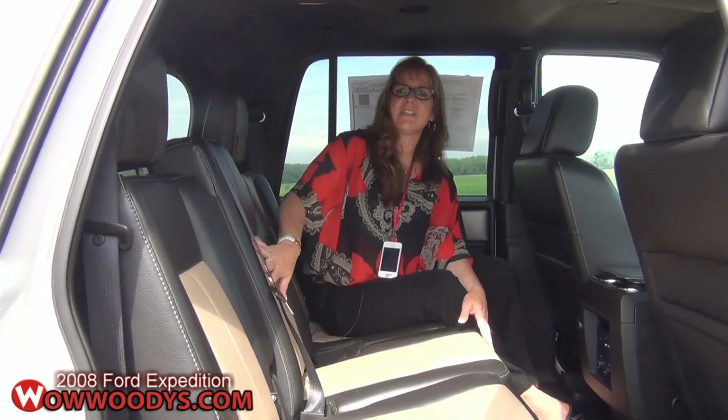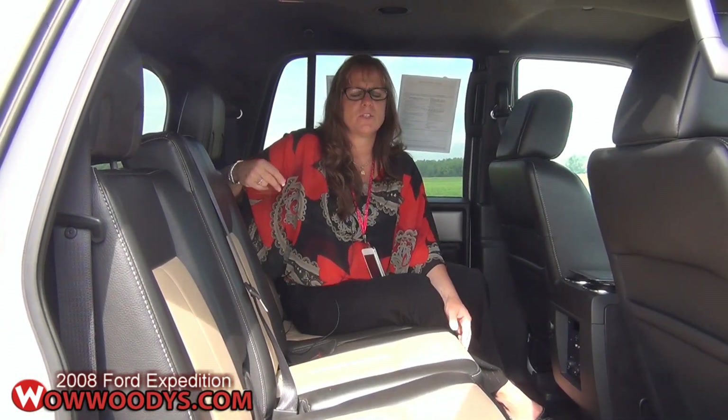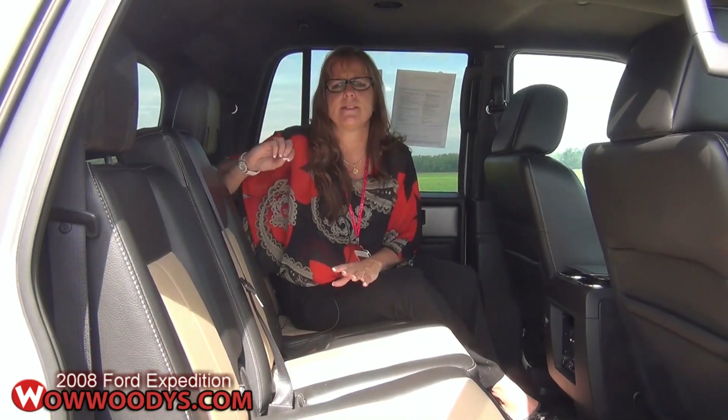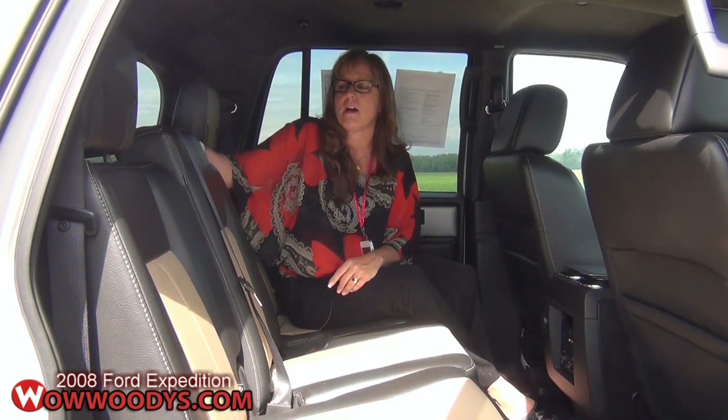These seats are in excellent condition — two-tone leather seats. This vehicle also comes equipped with some great safety features, including Advanced Track, tire pressure monitor, and a slew of other great safety options. I'd really encourage you to check those out on our website at WowWoodies.com.